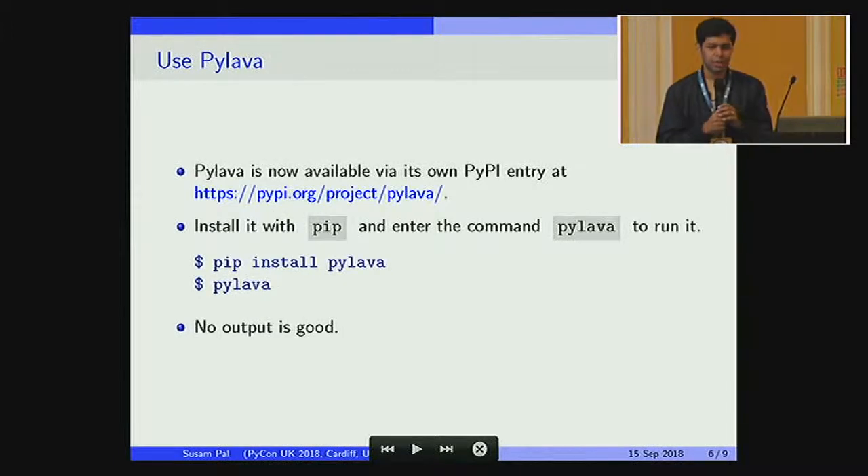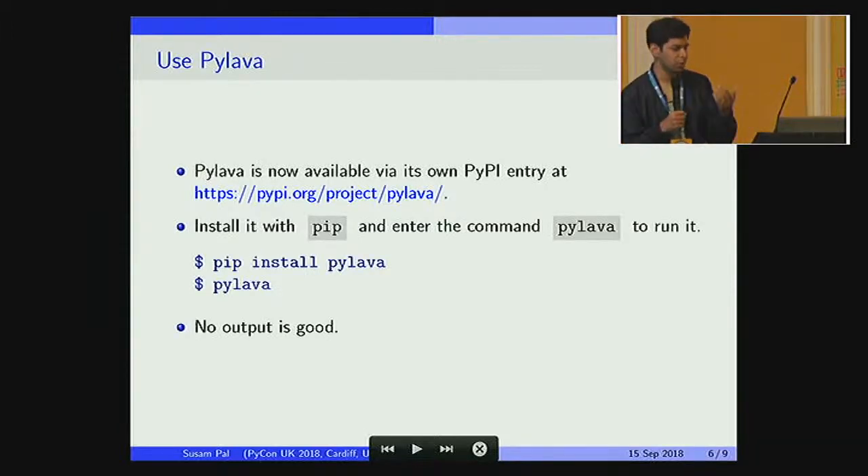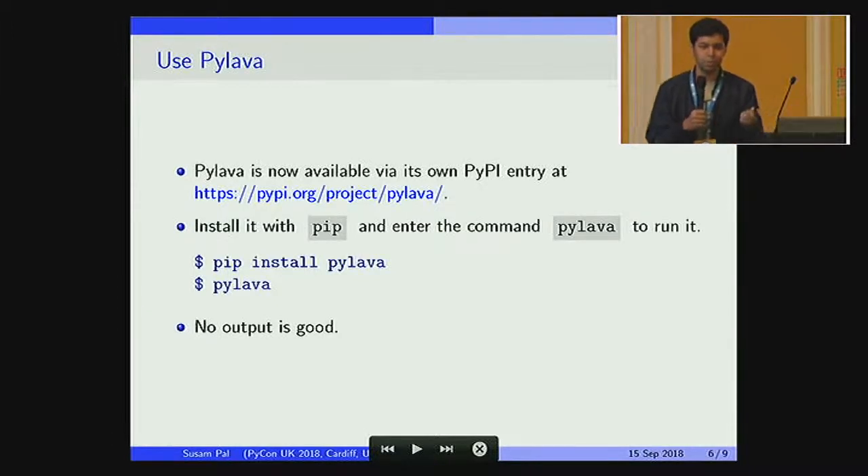That's the story of how this project was born and became a community-maintained project. Using Pylama is really simple — you just install it with pip install Pylama. I would recommend you go ahead and try it. To run it on your own project, you just need to get into your source code directory, which has all your Python source files, and just run Pylama. That's it. And if you don't get any output, that is a good thing — it means there are no issues in your code.